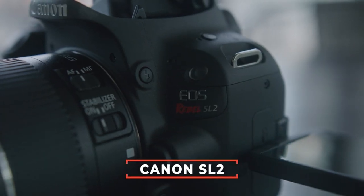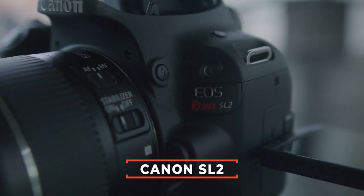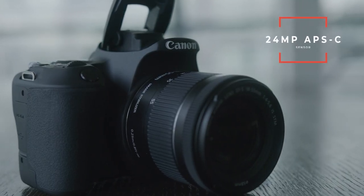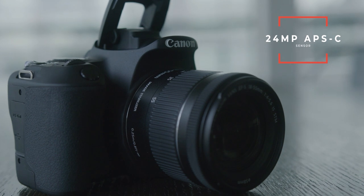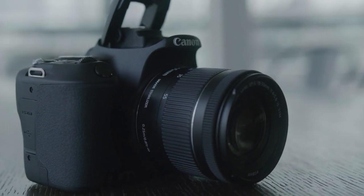The last camera on the list, and probably the one I recommend to most content creators, is the Canon SL2. This camera comes in at a really good price and gives you everything you would want as a content creator. It again has a 24-megapixel APS-C size sensor, and this camera has dual pixel autofocus plus digital stabilization built right in.